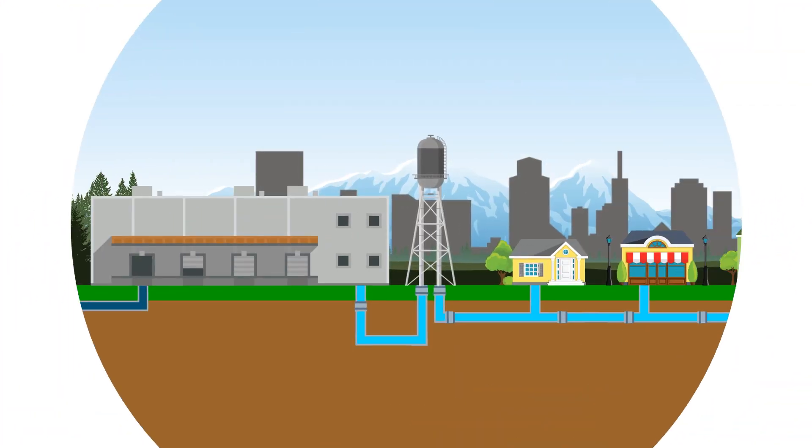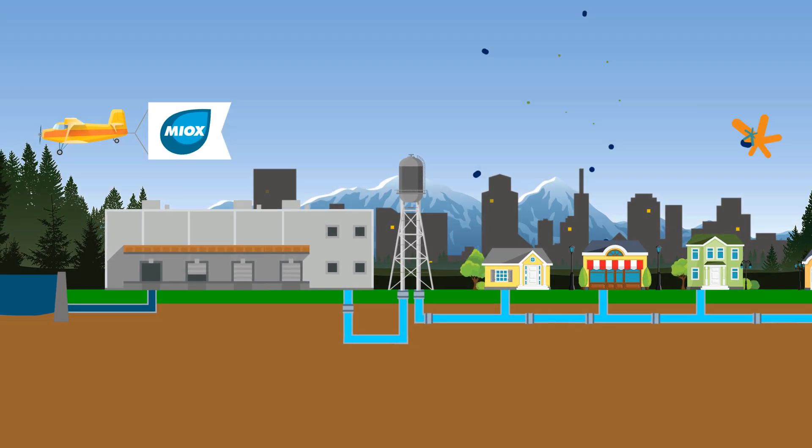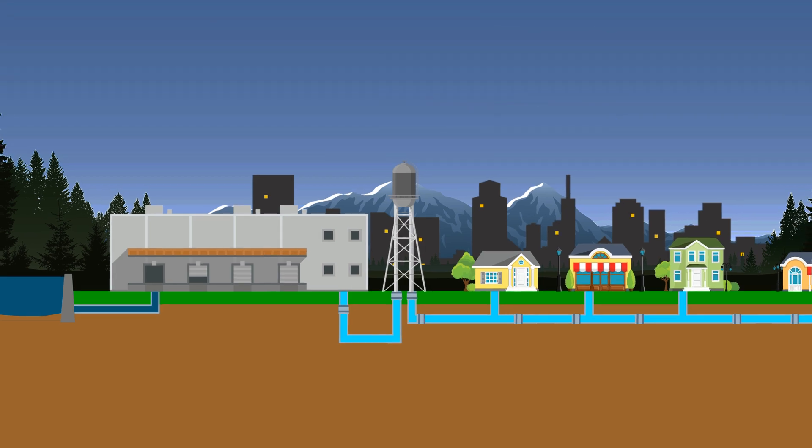Let Myox help you, too, with a solution that's lower cost, safer, and more effective, so you can satisfy your consumers and your bottom line.